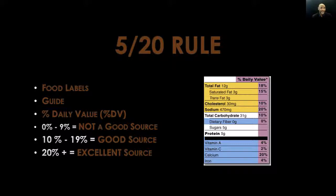When it comes to the 520 rule, it's all about the percent DV. If the food item offers anywhere from zero percent to nine percent of any particular nutrient, then it is not a good source of that nutrient. If it offers 10 percent to 19 percent, then it is a good source of that nutrient. If it offers 20 percent or greater, then it is considered an excellent source of that particular nutrient. Now, there are certain ingredients you may want less of, whereas there are other nutrients you want more of.